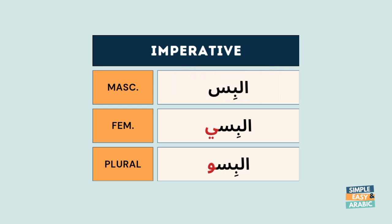Imperative feminine: Il-bessi. Imperative plural: Il-bessu.